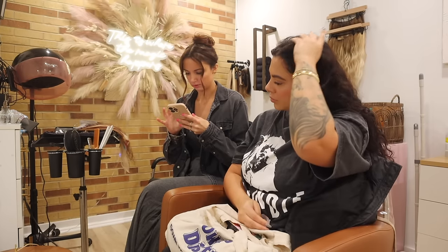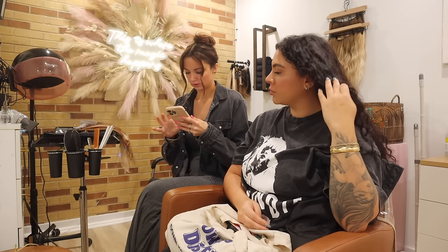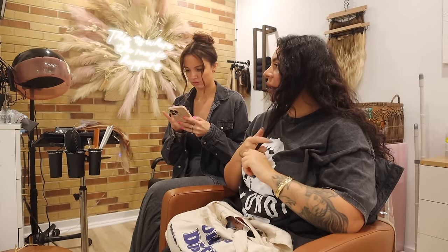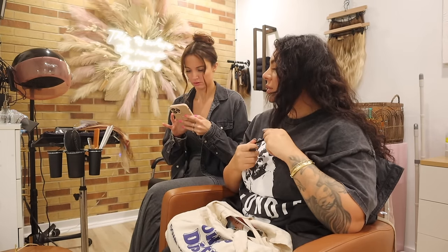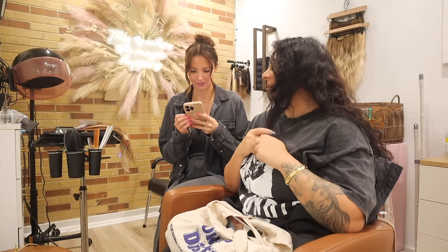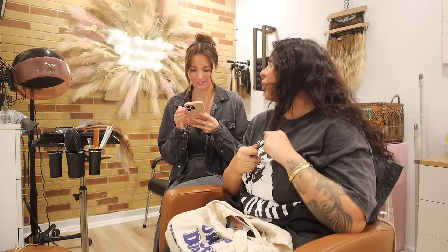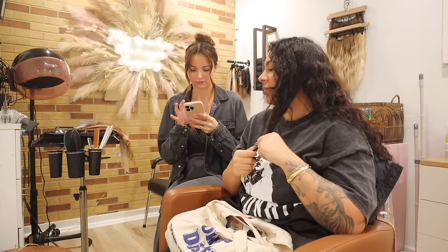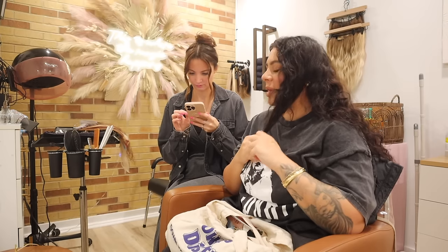Rachel is amazing — she has the cutest little salon suite. It's really small and private, just a little room, but she is so good at what she does. If you're in the Wilmington, North Carolina area and want hair extensions, you have to go to her. I'll have her information in the description — check out her Instagram for her before and afters, she is incredible.